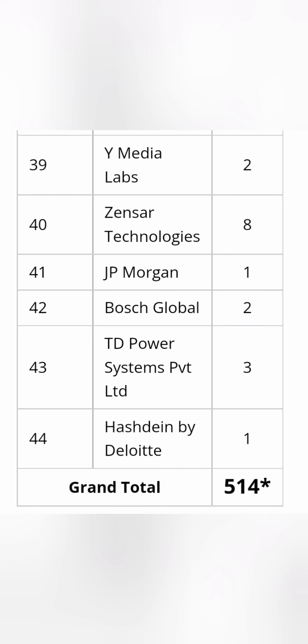Overall, it is a very good placement record. The suggestion is to consider going outside Bangalore and get better placements at a lower cutoff, rather than fighting for management seats at colleges in Bangalore. You can secure admission through KCET or COMEDK itself without paying additional management quota fees. Thanks for watching — please like and subscribe to the channel.